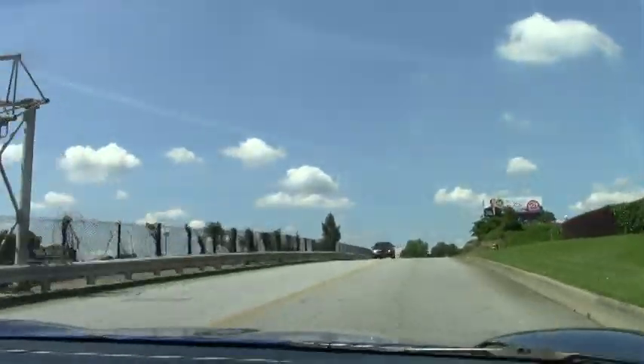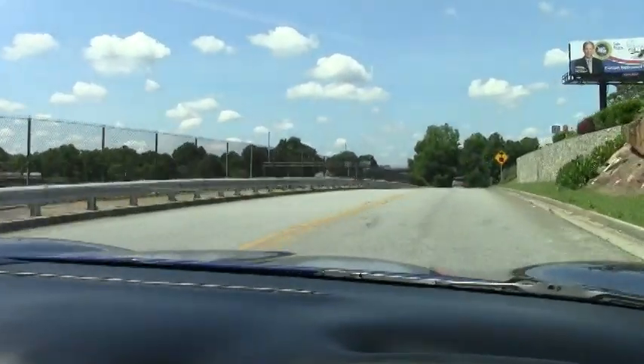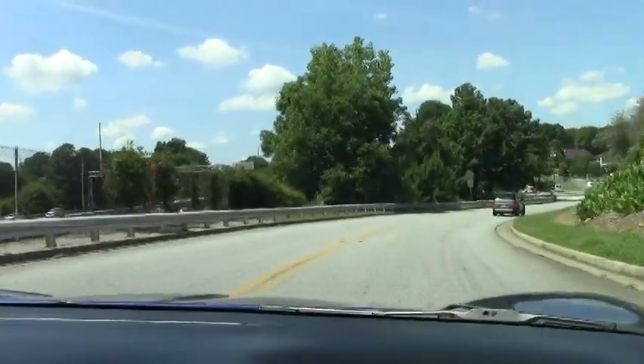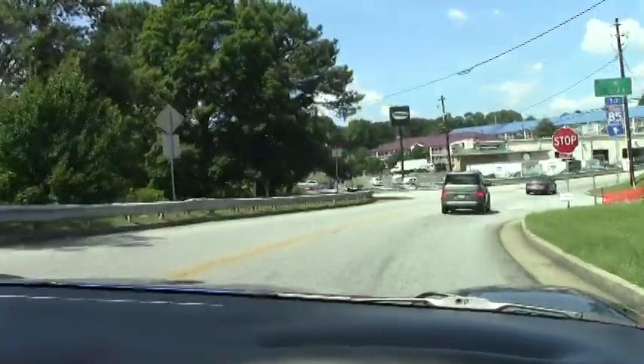Beautiful. Runs down the road straight. Accelerates nicely. And of course, as we come to our stop sign, our braking — perfect, no problems whatsoever. AC is blowing nice and cold.